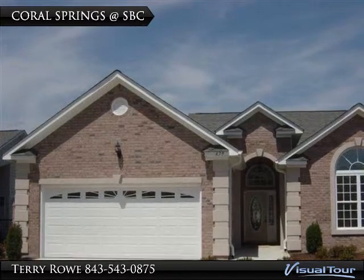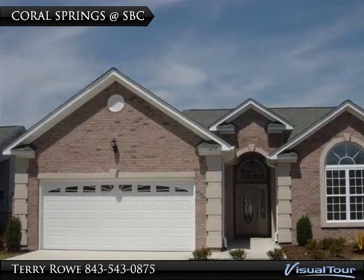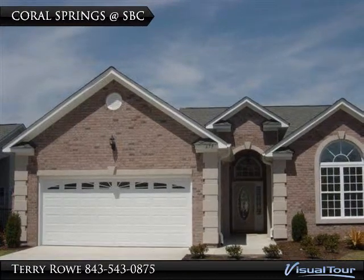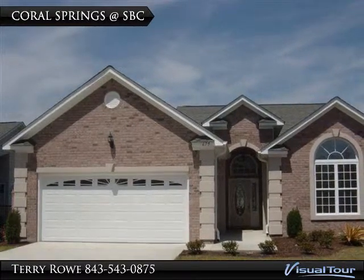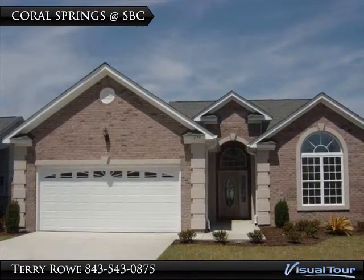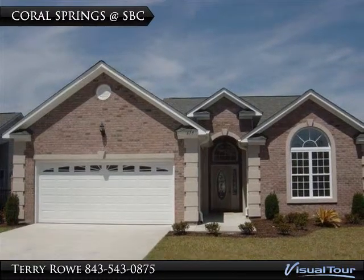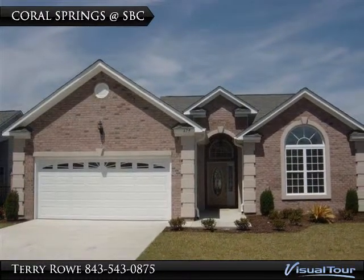Coral Springs homes have private courtyards — these contemporary style homes on the lake. There are three floor plans available. They have six foot brick and stucco privacy walls on each side of the home, with great open floor plans and upgrades being standard features. Pricing is from the upper 200s.